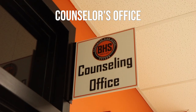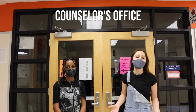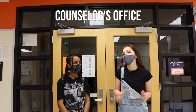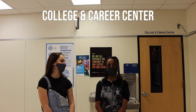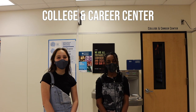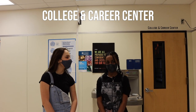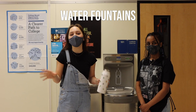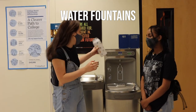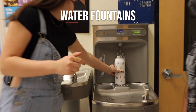This is the counselor's office. If you're having any troubles with your schedule or need to talk to someone, going to your counselor would be a great option. Across from the counseling office, you can find the college and career center, which is where you can find information about scholarships and colleges for your future. Our water fountains are available to use, but we highly encourage you to use a water bottle and fill it up at our water stations.